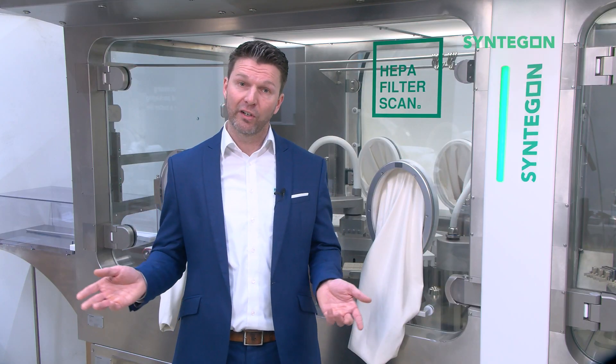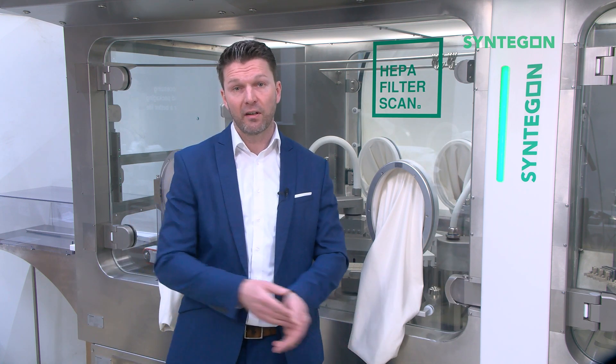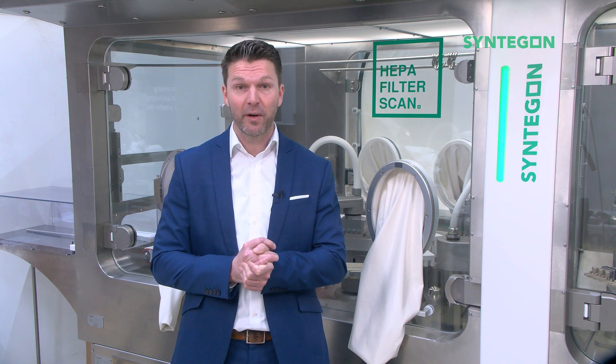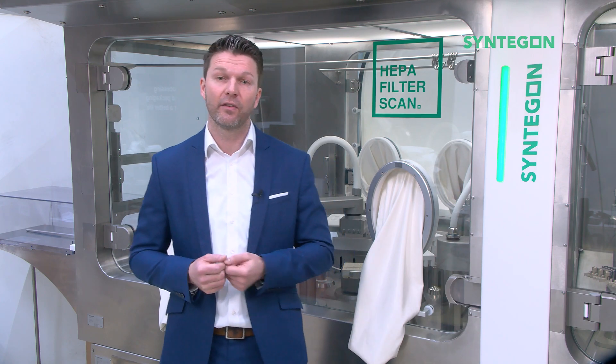If you are more interested in isolators, feel free to get in contact with me personally, visit our website, our LinkedIn page, or touch base with your local salesperson. My name is Lucas and I am the product manager for Barrier Systems at Synegon. Feel free to share, comment and like the video.